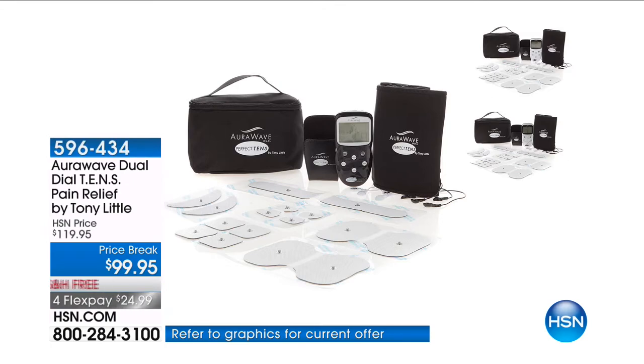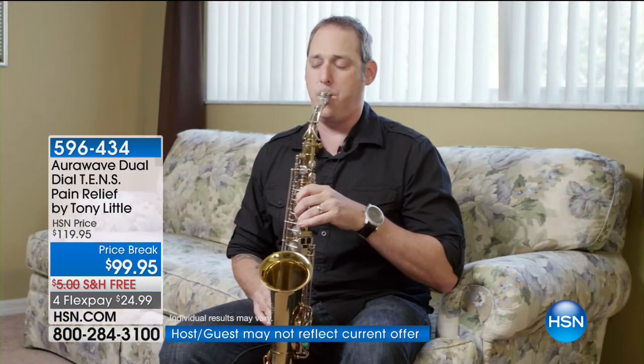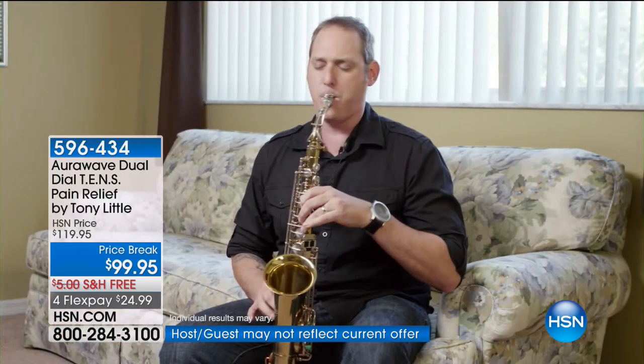My wife started with an OraWave and we used it a lot for back aches and pains. As a musician I really needed it for my wrist — I tried it one day and it really worked. It relieved my wrist pain within 10 to 15 minutes. Now we are a two-OraWave family.